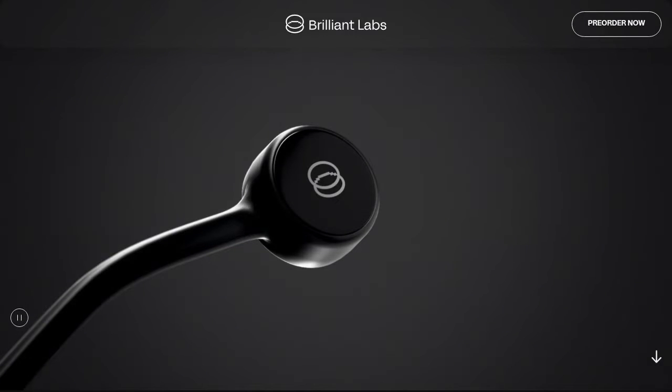Hey there, AI enthusiasts! Get ready to dive into the world of Brilliant Labs' latest innovation, Frame AI Glasses. These futuristic glasses are here to revolutionize the way we learn, discover, and navigate.